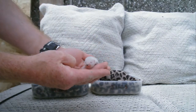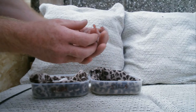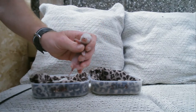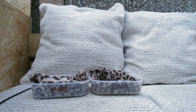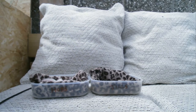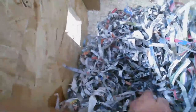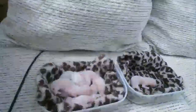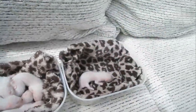Number seven - another hob, so I think that's it. I'll just show you the nest - that's where they've come out from - and there are no more kits in there. So you've got six boys and one girl.